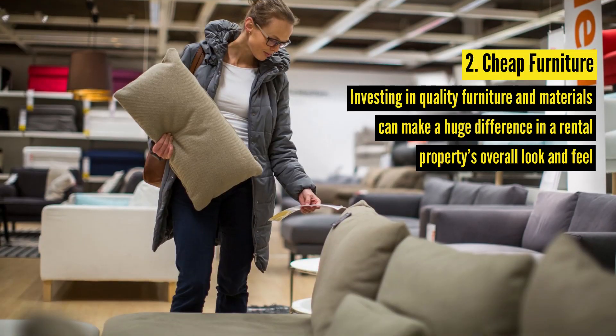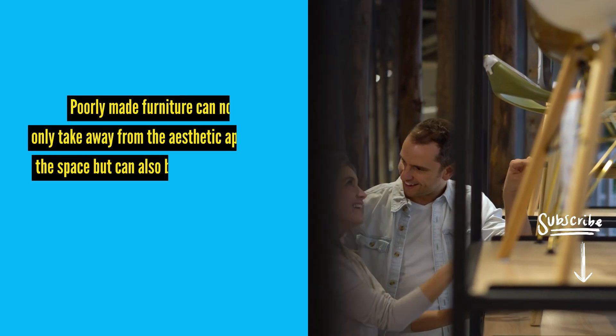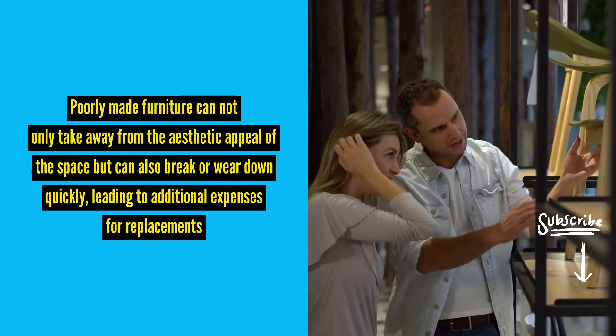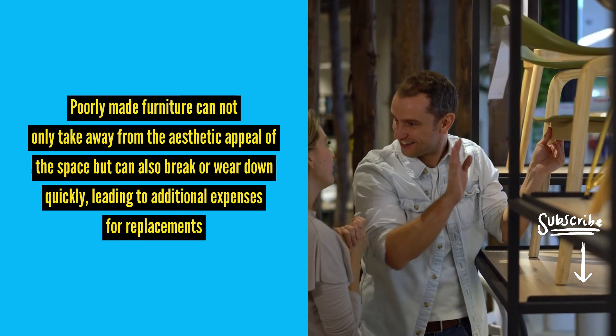Number two: cheap furniture. Investing in quality furniture and materials can make a huge difference in a rental property's overall look and feel. Cheap, poorly made furniture can not only take away from the aesthetic appeal of the space, but can also break or wear down quickly, leading to additional expenses for replacements.